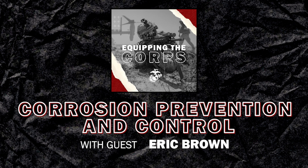What about MARFOR RES? I've got a mobile team that services MARFOR RES equipment.